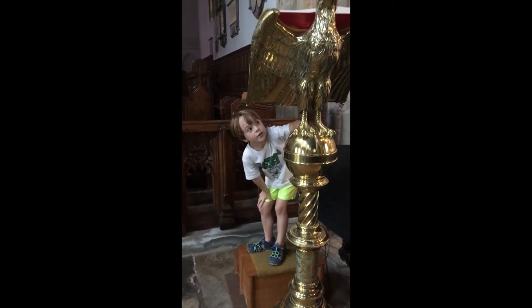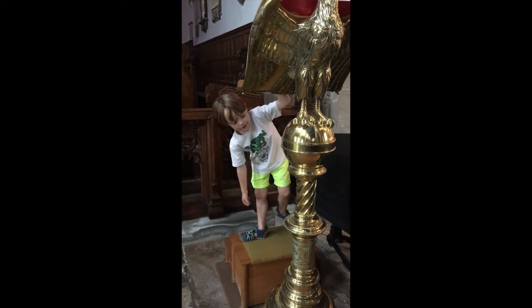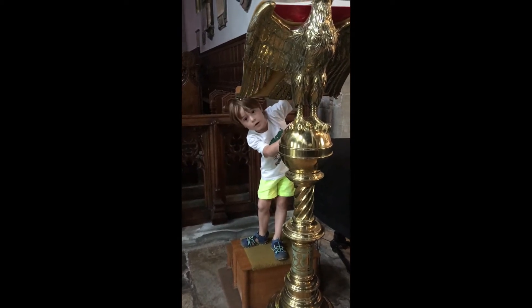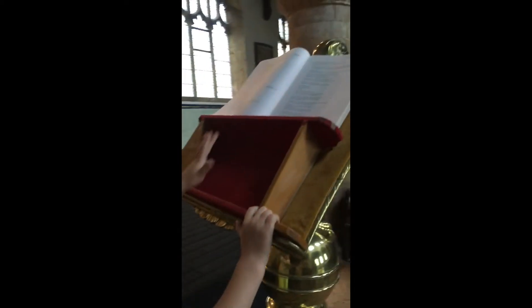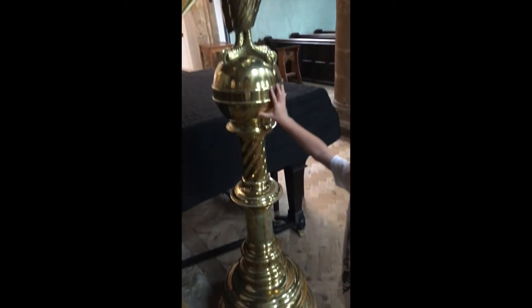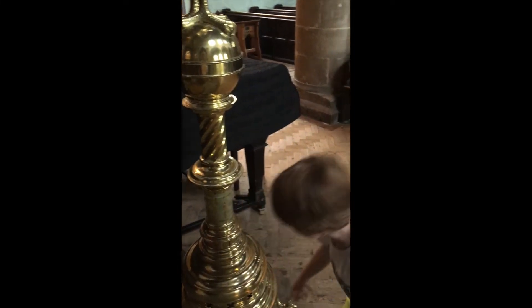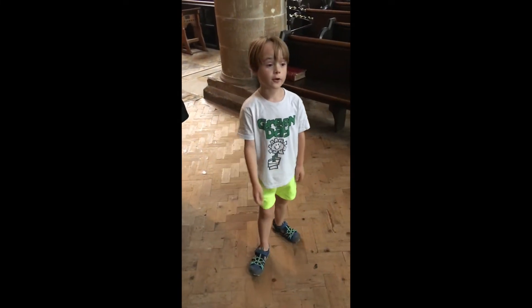Hello guys, now we approach the eagle which has got the Bible right on top of it. This is a very silver thing — it hasn't been cleaned for a while. You can see the Bible down here that it's holding. We've also got little patterns down here — pattern, pattern, pattern. And you can see the claws, because it looks just like a bird sitting on a little post.